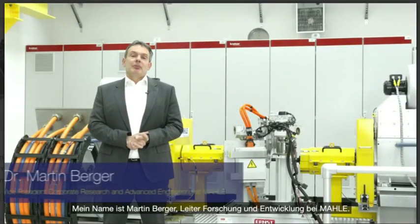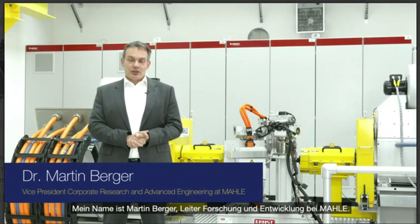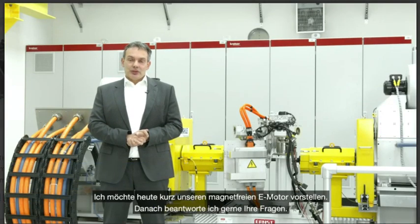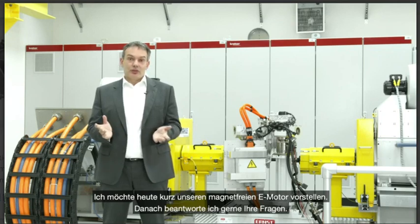Welcome to our press call. My name is Martin Berger, head of research and development at Mahle. Today I'd like to briefly present our magnet-free electric motor to you. Afterwards, I'll be ready for your questions.